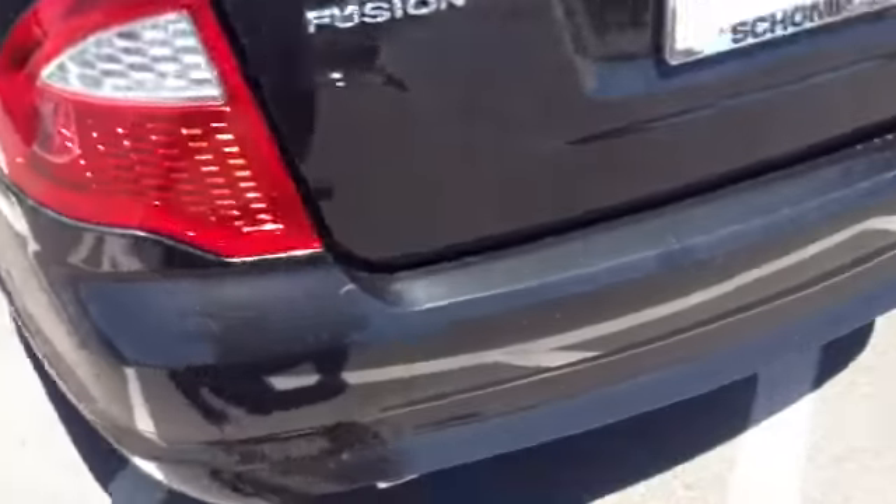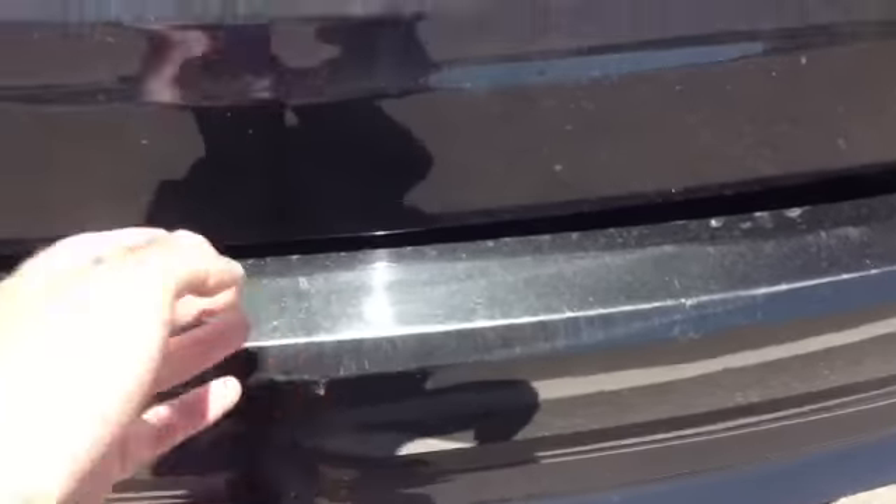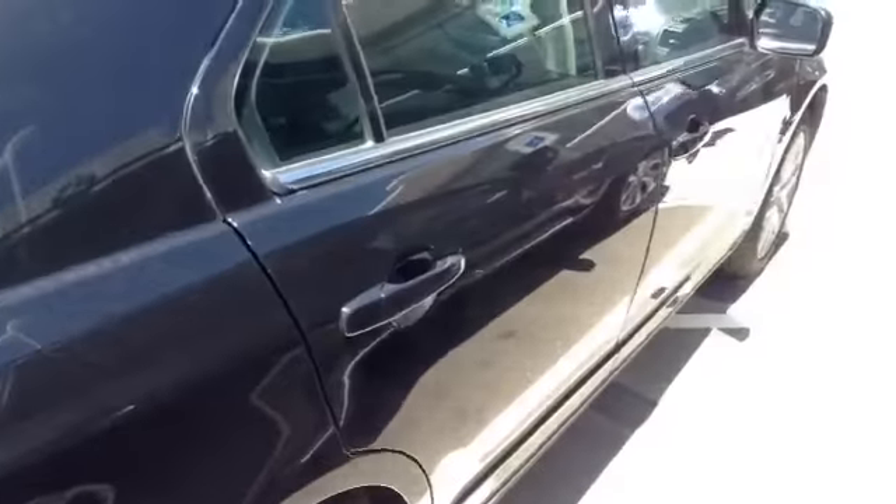Going around to the exterior — got another little scratch here, got one on the trunk. A few scuffs on the rear bumper where people drag stuff out. Black paint is just going to have those issues. You got your pull there for your pull-down seats, so you've got extra cargo capacity there. The other side's in good shape.